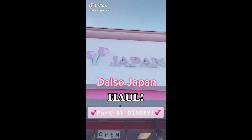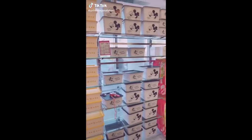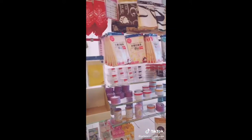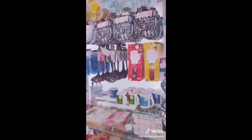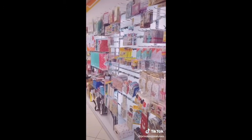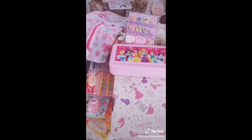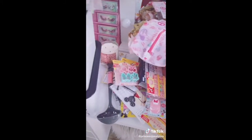Let's go shopping at Daiso Japan, Part 1 Disney Edition. Here is a look at their Disney section — oh my god, I wanted everything, it's so cute. Everything's only $1.50 unless noted otherwise, and I think the only thing I got that was $3 was the Mickey Mouse containers. Here are all the goodies we picked up — Part 1 is Disney only, so stay tuned for part 2.